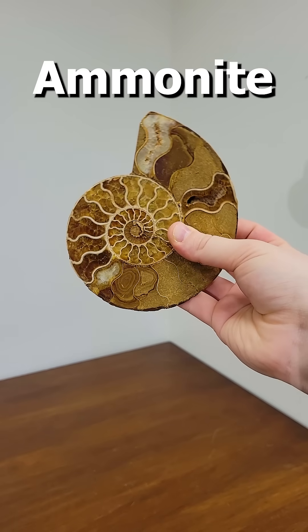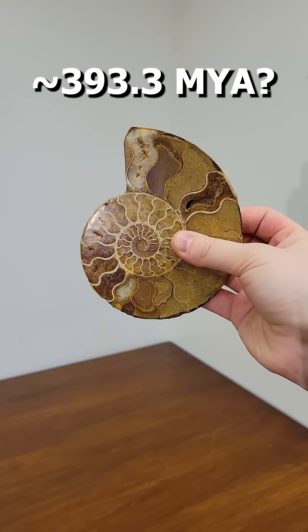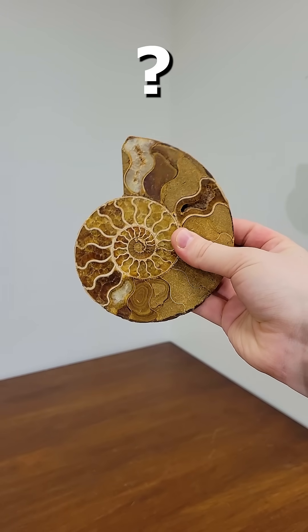Level 7. Ammonites and their cousins can date all the way back to 393.3 million years ago, but we don't actually have a solid date range on this specimen.